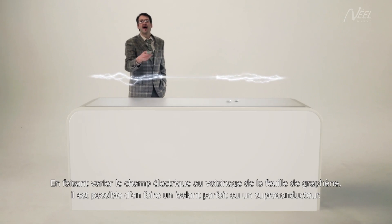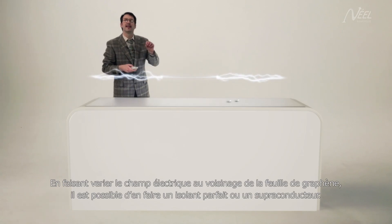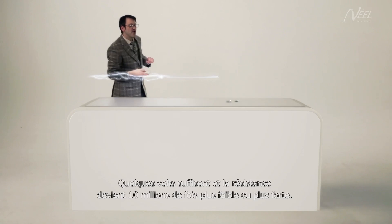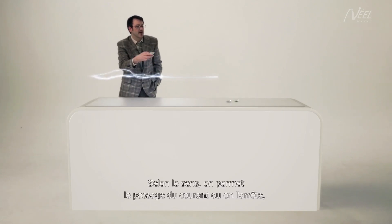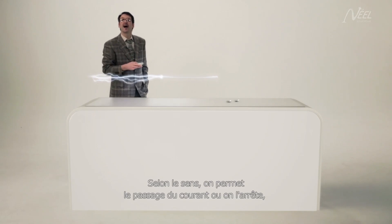By varying the electrical field around the graphene sheet, we can either make a perfect insulator or superconductor. Just a few volts are enough, and the resistance becomes either ten million times weaker or stronger. The current is either allowed to pass or obstructed, depending on the desired effect.